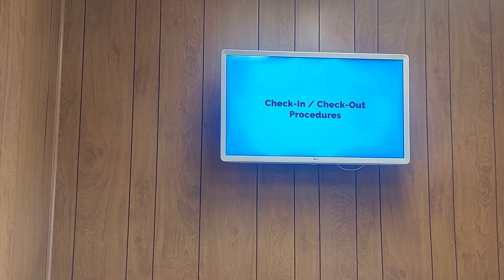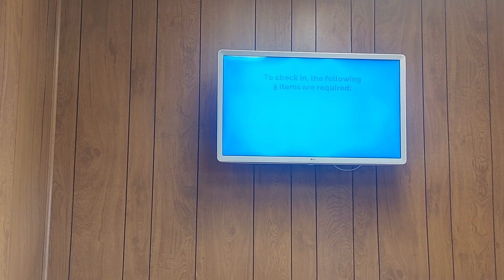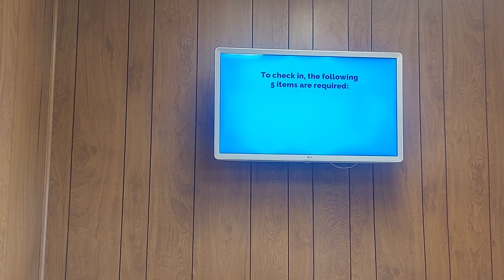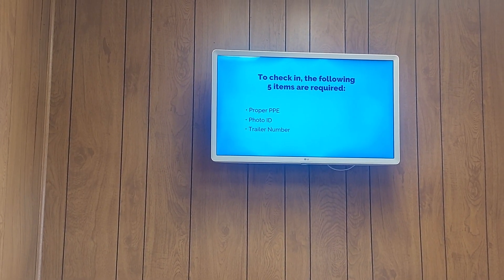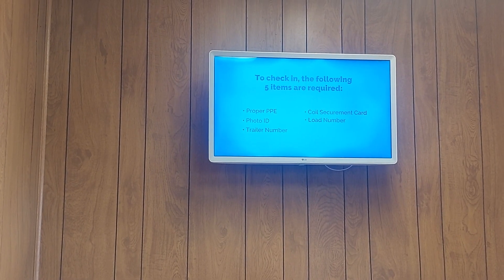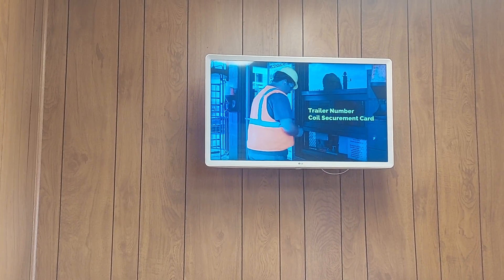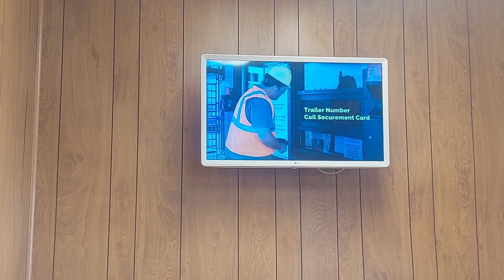Check-in and check-out procedures. Check-in at Constellium is simple. To check in, the following five items are required: proper PPE, photo ID, trailer number, coil securement card, and load number. When checking in, be sure to have your trailer number and Constellium Securement Card available for the guard. You must have both of these to get onto Constellium property.